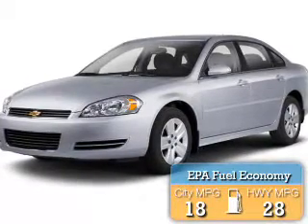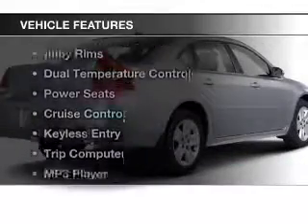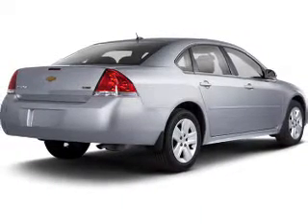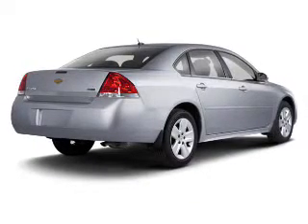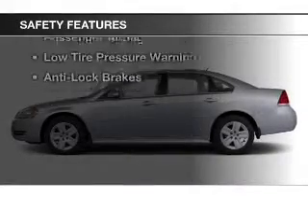Great fuel efficiency saves you money by requiring fewer trips to the gas station. The features include a satellite radio, steering wheel controls, alloy rims, dual temperature controls, power seats, cruise control, keyless entry, a trip computer, an MP3 player, and air conditioning.